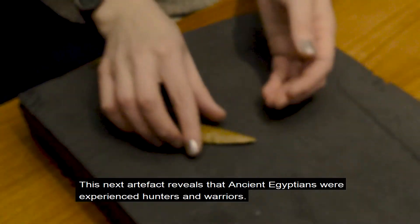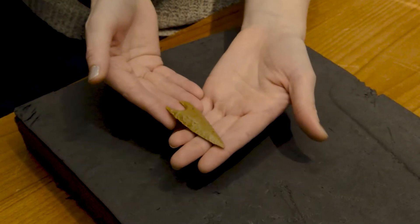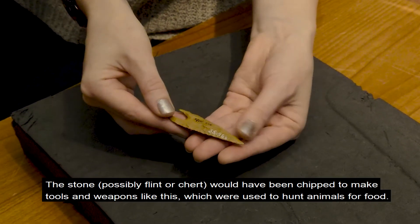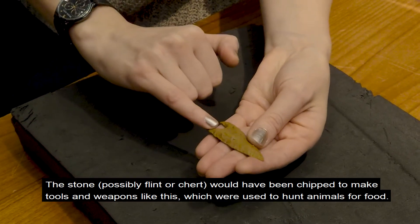It worked even though this beautiful mineral contains lead, which we now know to be poisonous. This next artefact reveals that ancient Egyptians were experienced hunters and warriors. The triangular shape is an arrowhead which was part of a bone arrow. The stone, which is possibly flint or chert, would have been chipped to make tools and weapons like this, which were used to hunt animals for food.